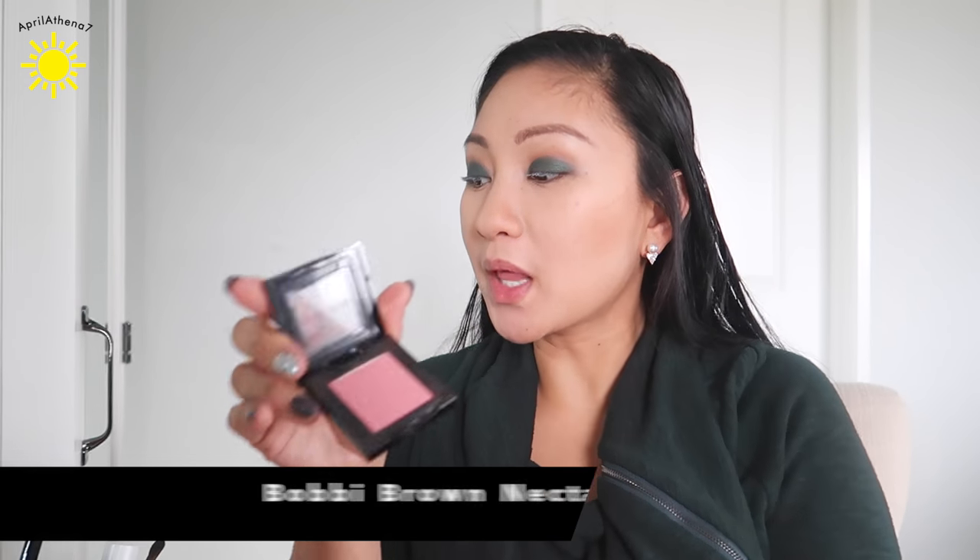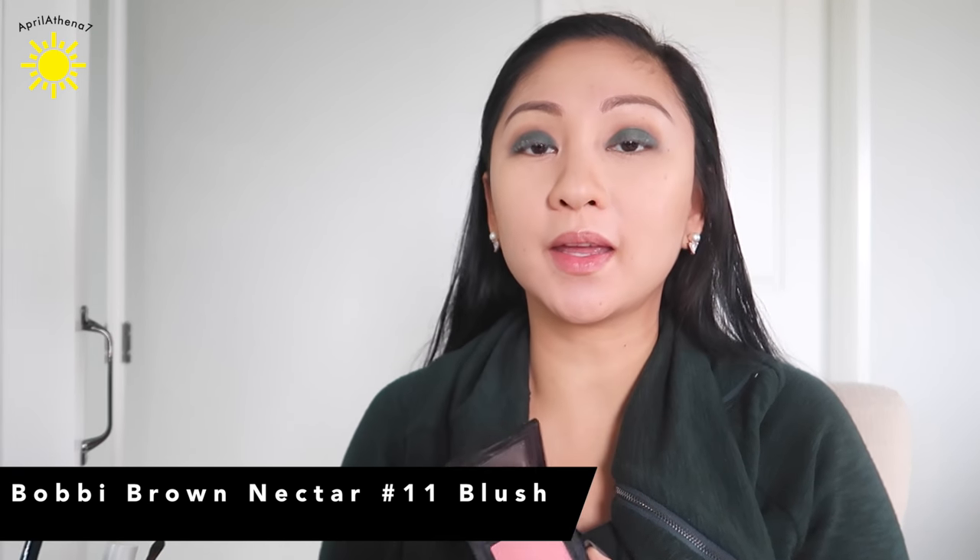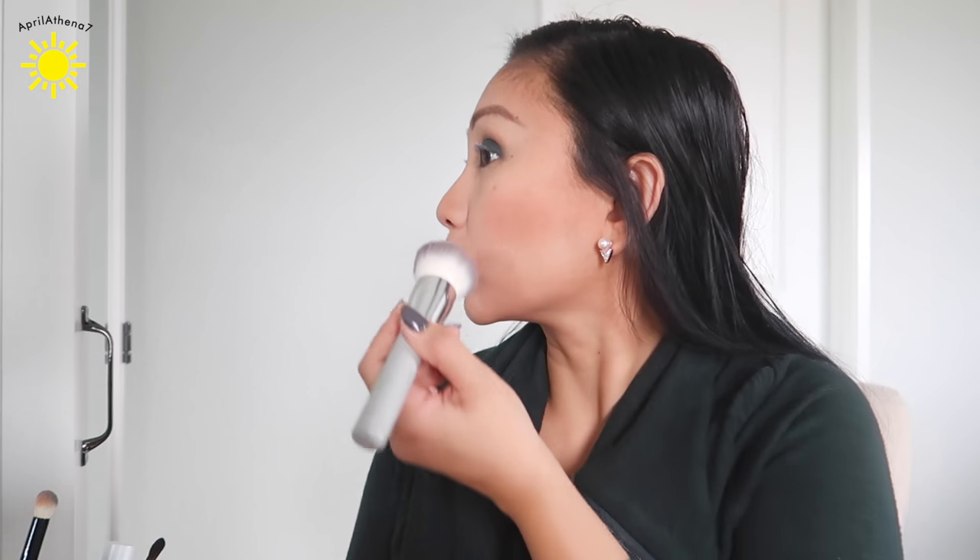I'm going to apply some blush. This is Bobbi Brown Nectar, number 11. I think it's a beautiful color. I think it looks good with green clothes — like a peachy blush with green clothes. My eyes still look crazy, but I promise I will try to fix this.